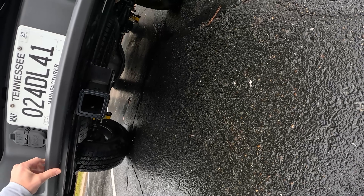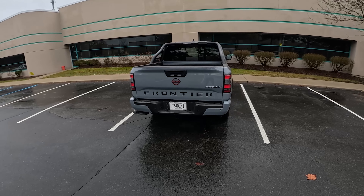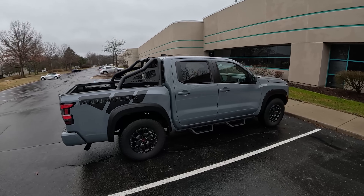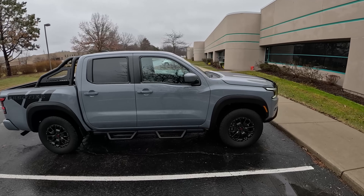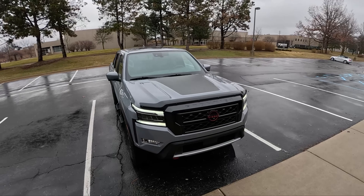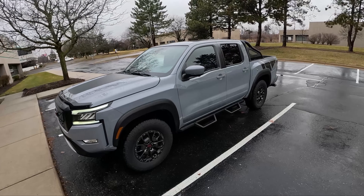Good amount of ground clearance. You can see those Bilstein dampers underneath. This thing rides really well — the suspension tuning is expertly done. That's one of the things I liked about this Frontier the most, especially compared to a lot of the competition which can be a bit stiff and bouncy. This rides like it has really high-quality suspension, and it does.